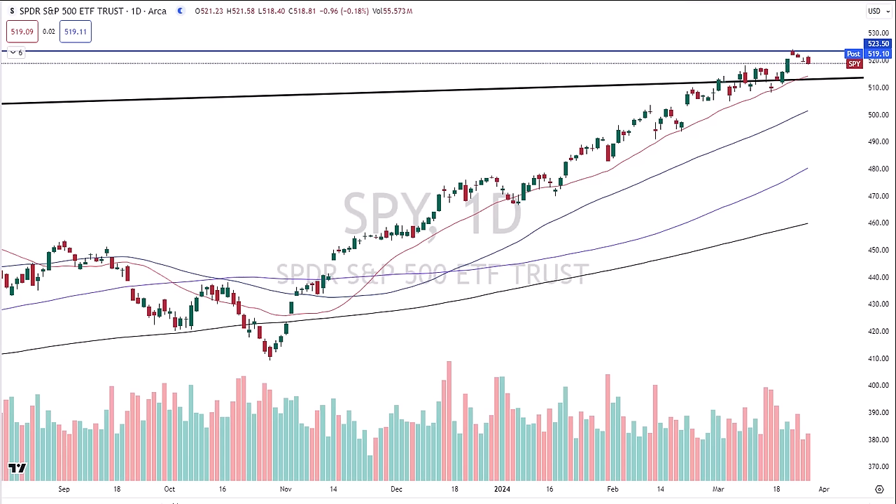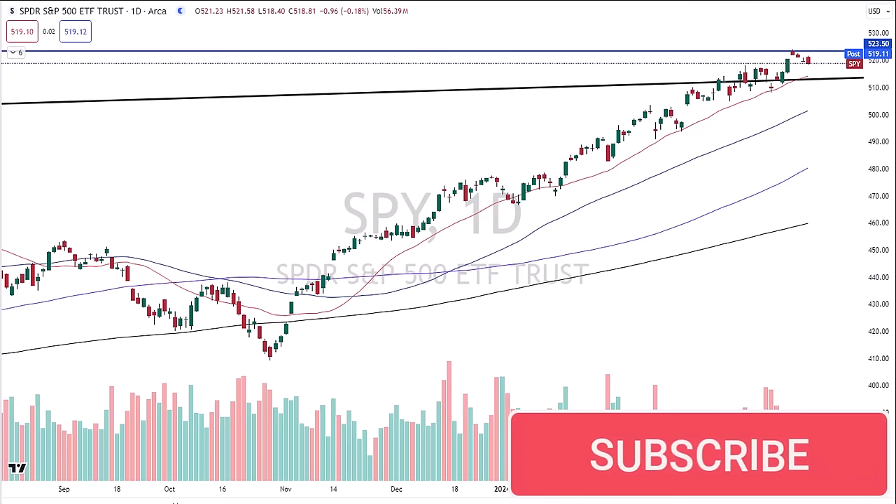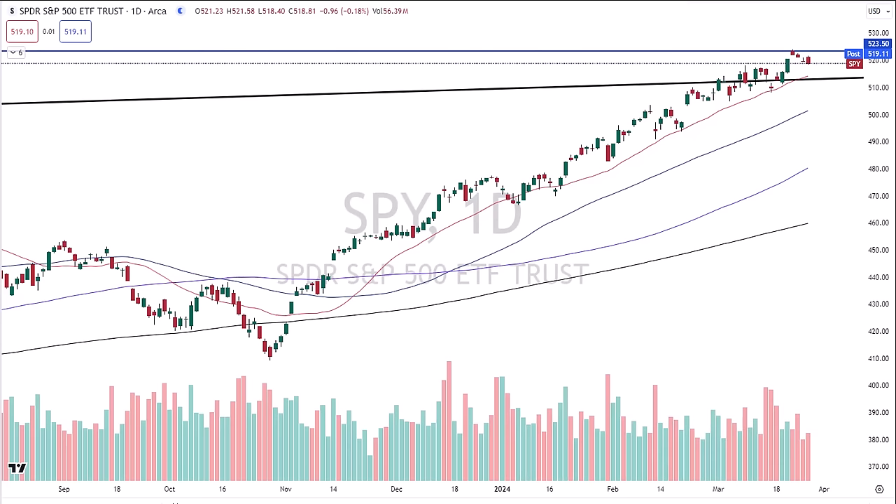We're looking at a daily chart of the SPY, or SPDR, which is the proxy for the S&P 500. We had some really interesting things happen at the end of the day. What you'll hear many traders say over time is it's not how they open the market, it's not necessarily how they trade throughout the trading day, but more importantly, it's how they close them. Well, that's important, but there's more to the story that they don't tell you.